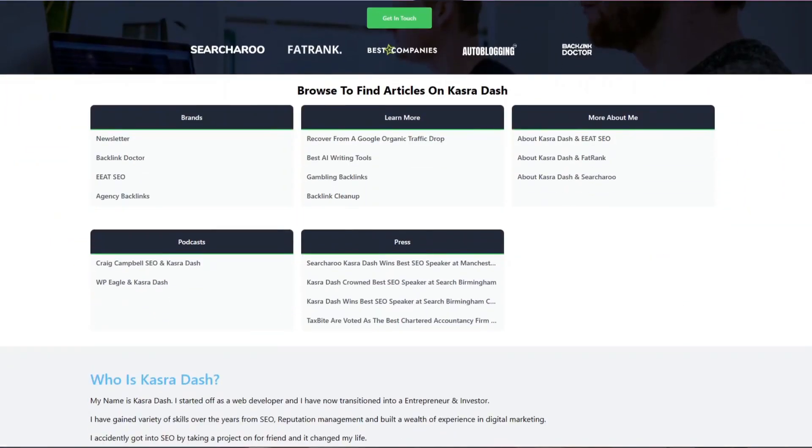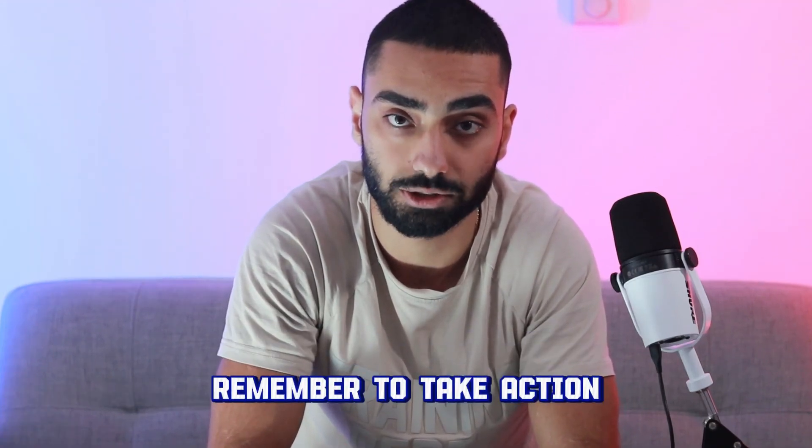By doing everything covered in this video, we ended up recovering the website fully — and it's actually in a much better state than before. If you want results like these, make certain to follow everything covered here and you will recover your website. Otherwise, you can get my team to take a look at your website for free by heading over to cadrodash.com and filling out the form at the bottom of the page for a free consultation. Make sure to subscribe for more SEO case studies like this, and as always, remember to take action.